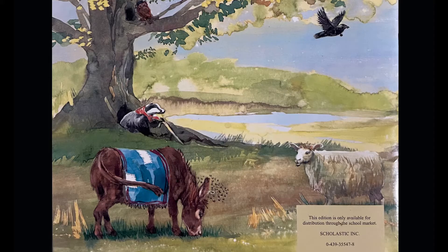Parents, if you like this book, down below is a link where you can go and purchase your own copy. Alright, let's start the story.